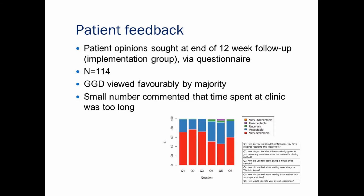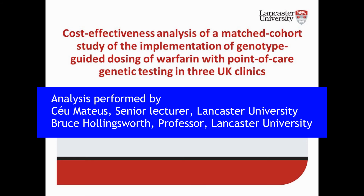We also sought anticoagulation staff feedback at the end of the 12-week follow-up. This was completed by 12 anticoagulation nurses and one healthcare assistant. Overall, they were very positive about their understanding of the sample collection process, dose calculation process, and genotype-guided dosing initiation procedures. They were also positive about giving out information and collecting additional data required. However, they did express some concerns about the timing of the genotype-guided dosing process and how it fitted in with the running of the clinic.